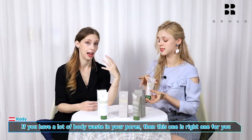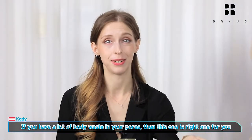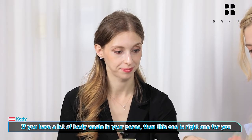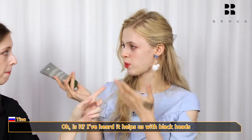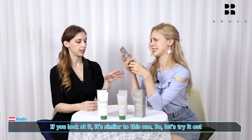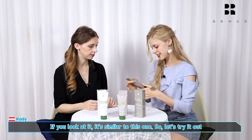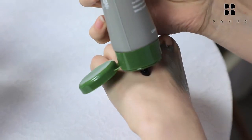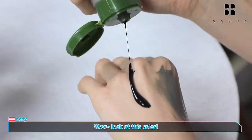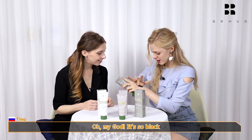I really have a lot of dirt in my pores. Then this one is the right one for you. I've heard it helps with the blackheads? Right. So this is a peel-off mask. If you look at it, it's similar to this one. Let's try it out. It's so black. Look at this color. Oh my god, it's so black. It's like pitch black.